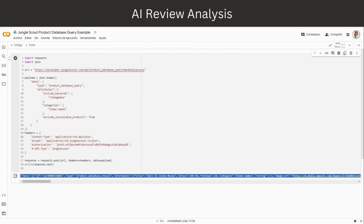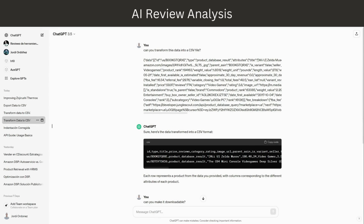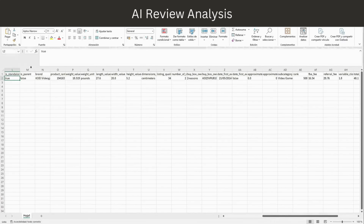You can paste the output into an Excel file or into ChatGPT to translate it into something readable. You can copy-paste the output into ChatGPT 3.5 and just ask 'can you transform this data into a CSV file?' Now it's in CSV format, and you can copy-paste it into a new Excel file.